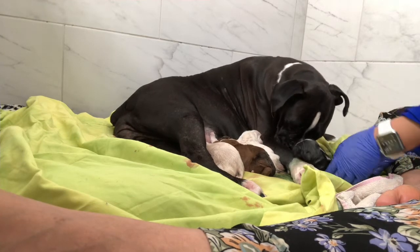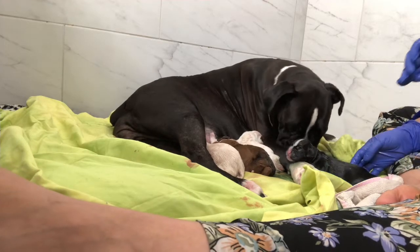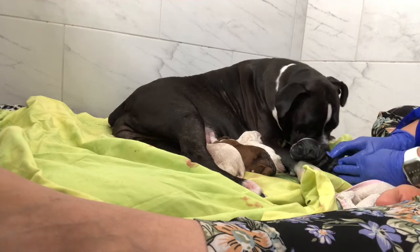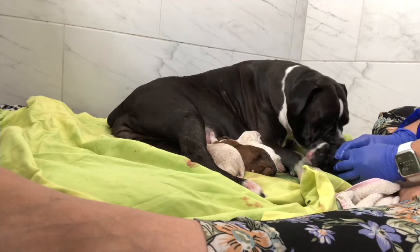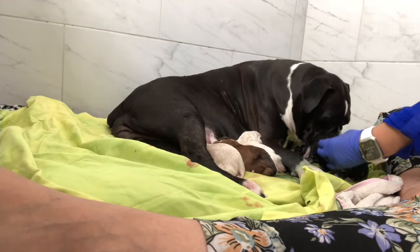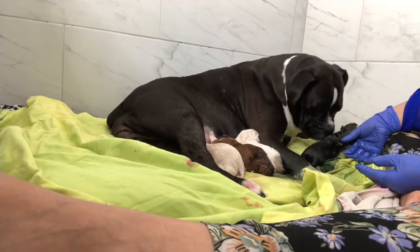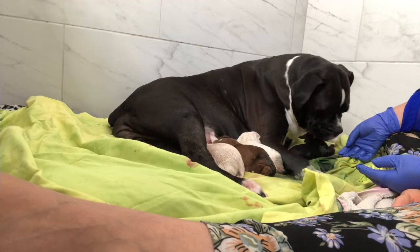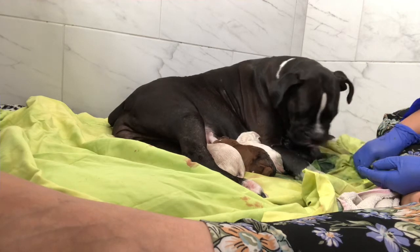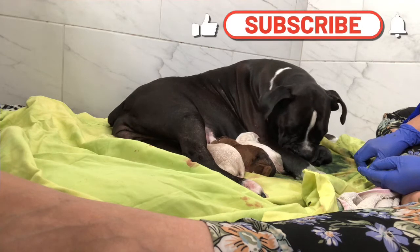It should be at least one puppy per hour. One puppy per hour is something you can deal with. One puppy every couple of hours and you start sweating and getting nervous. Mom chewed through the umbilical cord with the help of Linda. We've cut her back on those. Mom has already fed on placenta for two of them. We don't want more than two because it can cause nausea for the dog, and the mom might throw up. We don't want that.